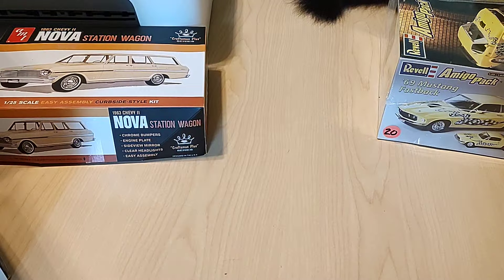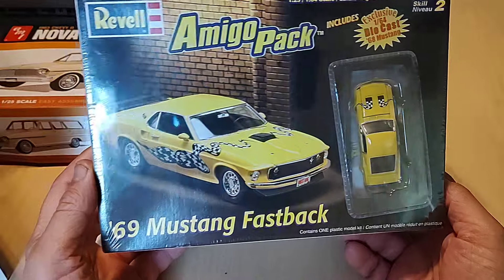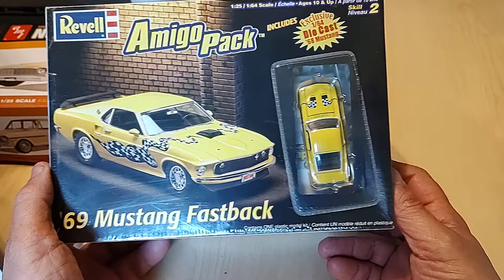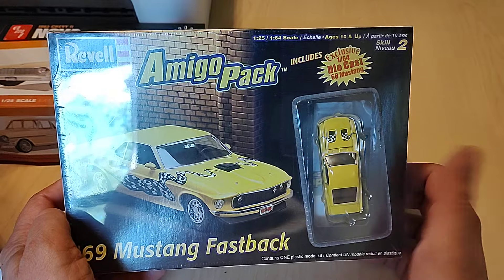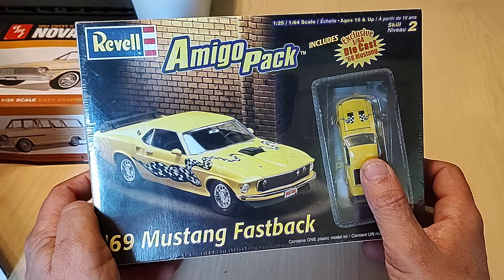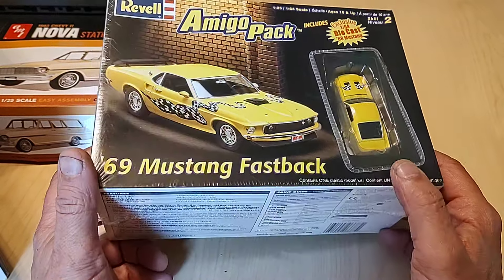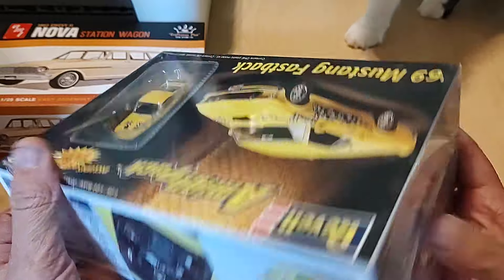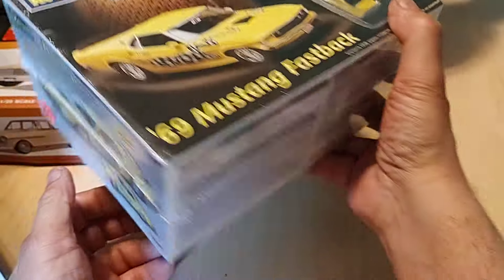God, I spent too much money today. And I got this one — $20. The die-cast car is still there, because so many of these are missing the die-cast car. So yeah, I couldn't say no, so I got it.